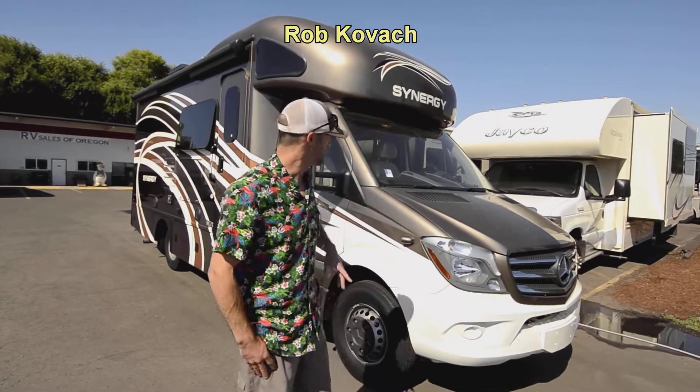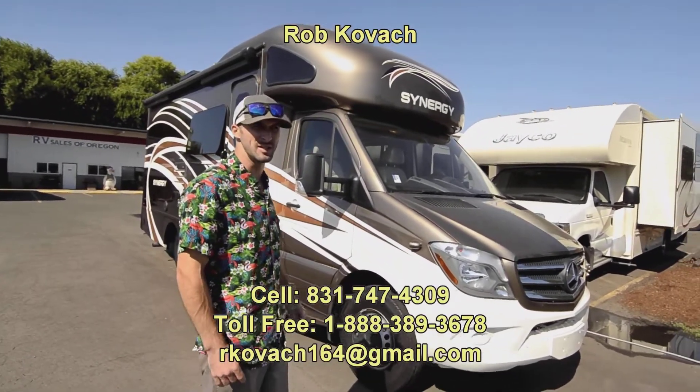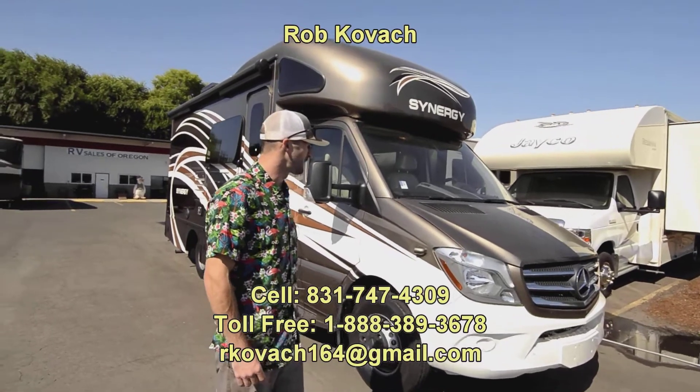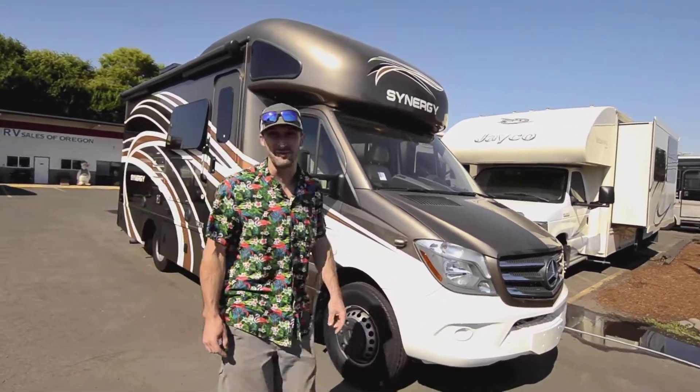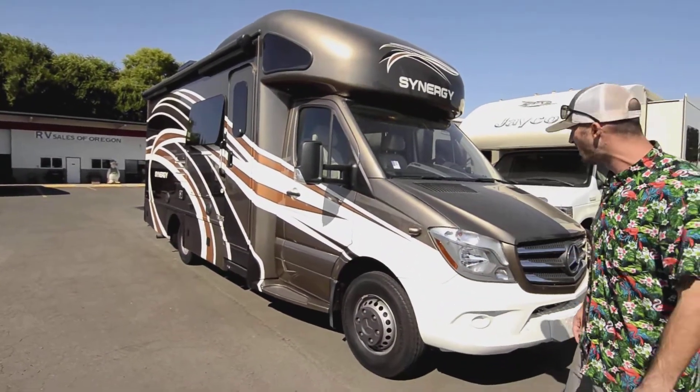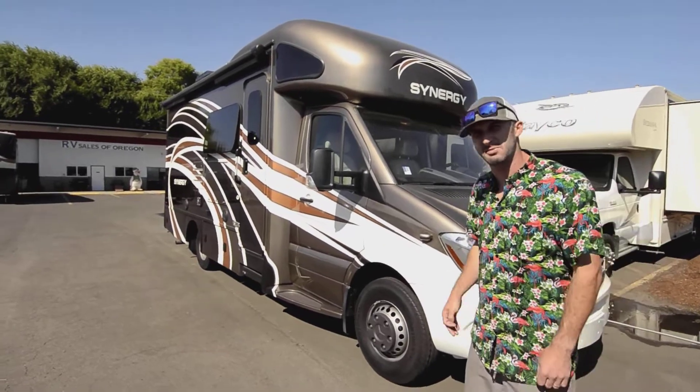Hey everybody, Robbie here at RV Sales of Oregon. Today we're taking a look at this really nice Class C — this is a Thor Synergy SD24, a two-slide rig, 24 foot, with the Mercedes turbo diesel under the hood.